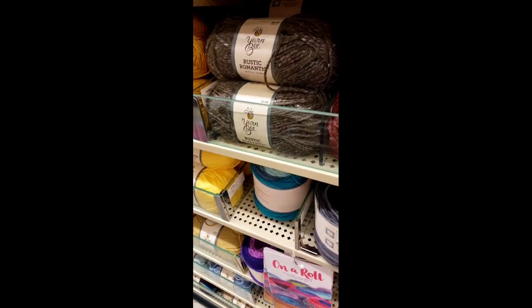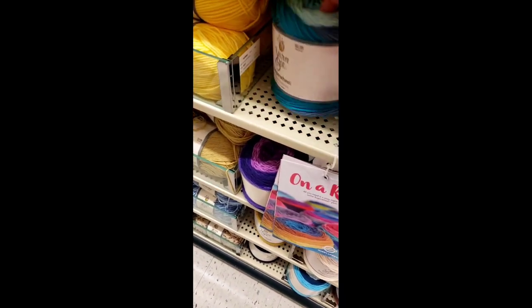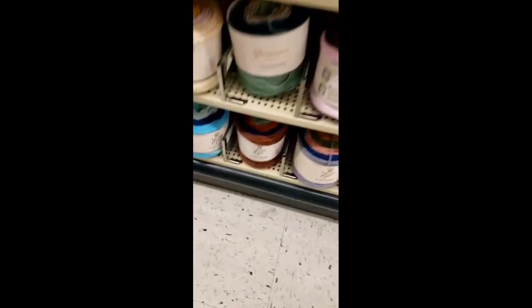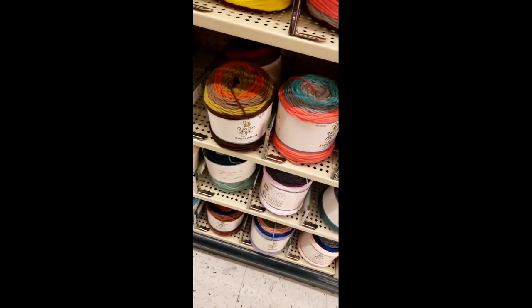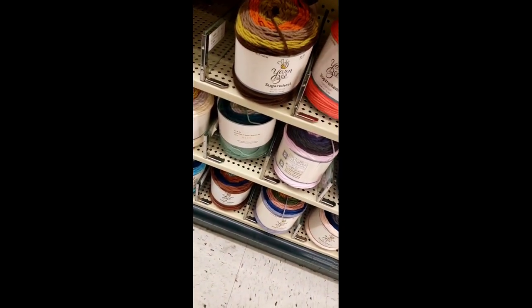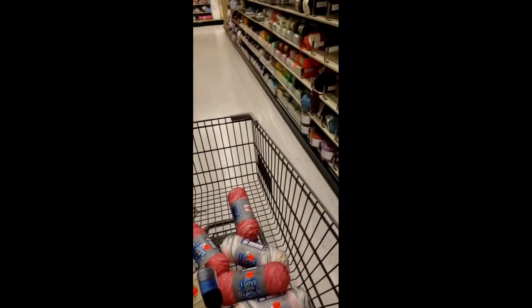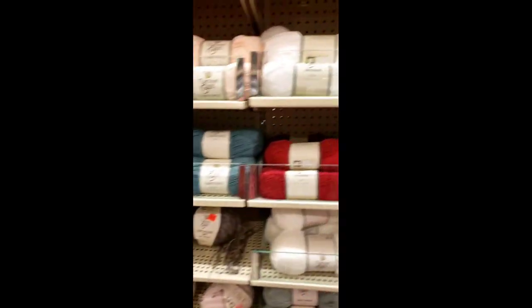I'm doing a voiceover because of noise in the store. They didn't have any of those yarn bee cakes on clearance — none of them. Heartbroken! So sad. They probably would have been gone by the time I got there anyway, I'm sure of it.